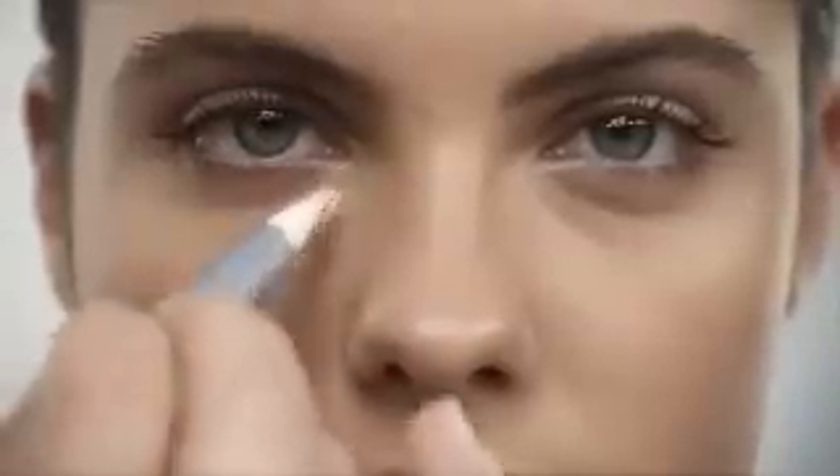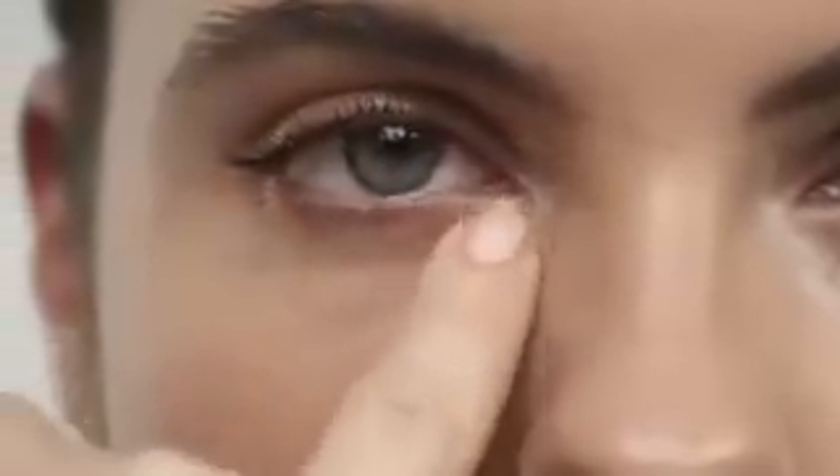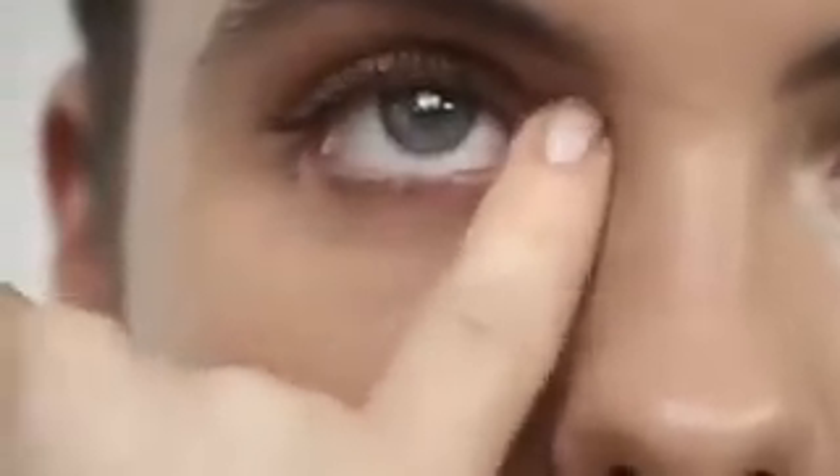Apply the highlighter under the eyes, in the arch of the eyes and above the lips in a V-shape. Important: dab in delicately using your little finger.